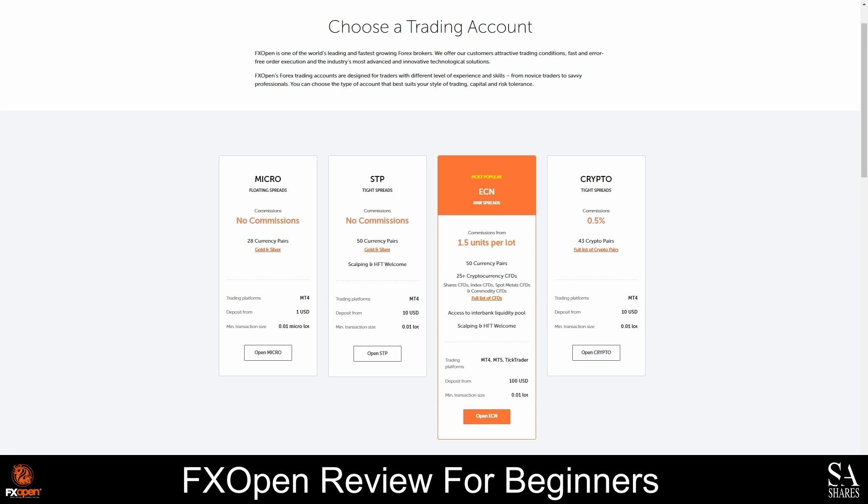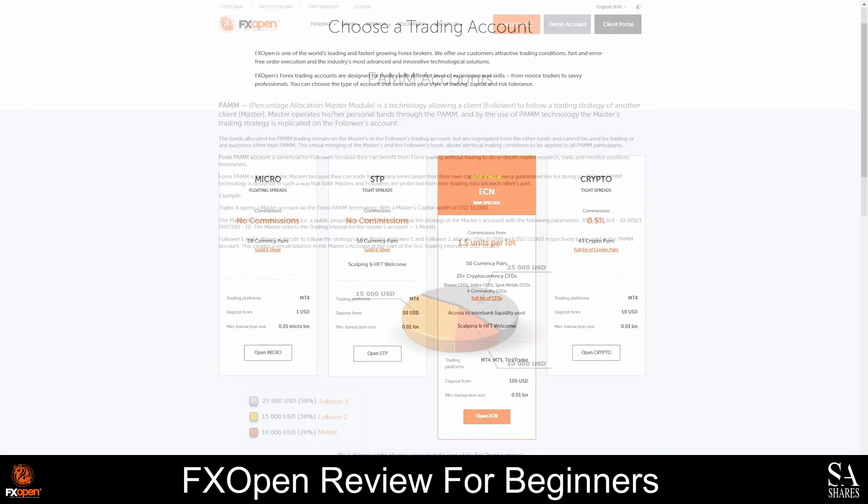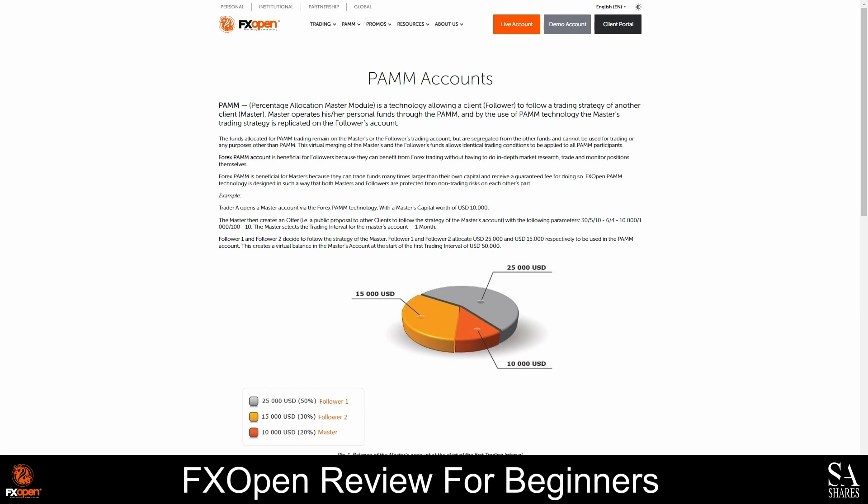If you are interested in copy trading, FXOpen also offers a unique PAM account system that allows you to easily follow and copy the trades of professional traders. PAM accounts are mutually beneficial for both strategy followers and strategy masters.